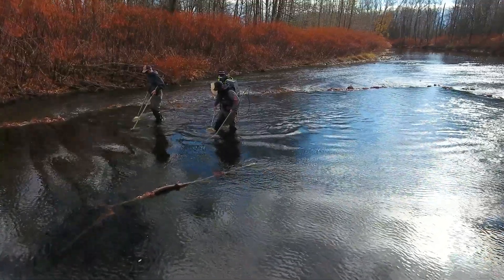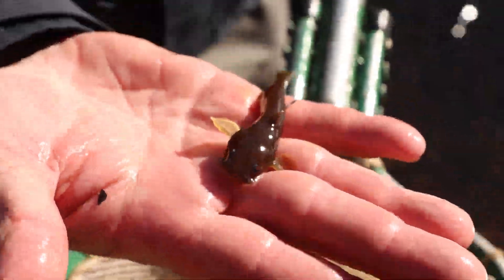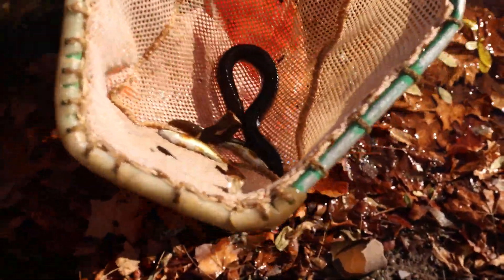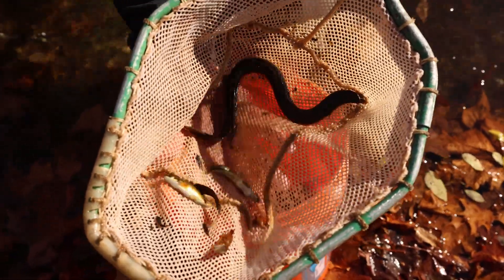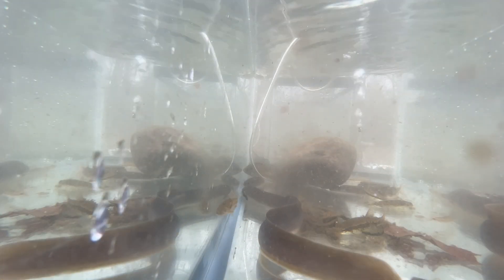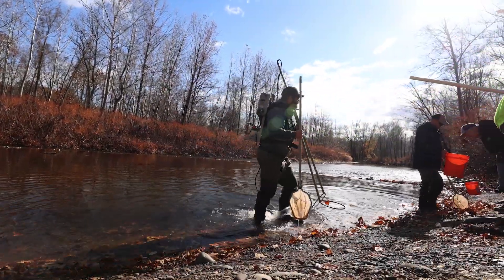We caught a number of different species of fish in there — I want to say maybe around 15 different types. Probably most common were black-nosed dace. We also found American eel, long-nosed dace, a sea lamprey, blue-spotted sunfish, common shiner, eastern mud minnow, bluegill, and tessellated darter, to name a few. A pretty good looking, healthy community here in Broadhead.